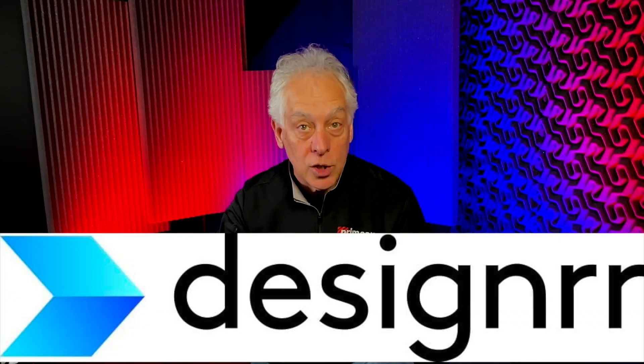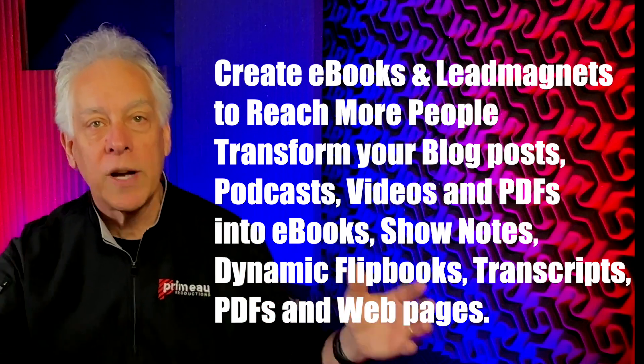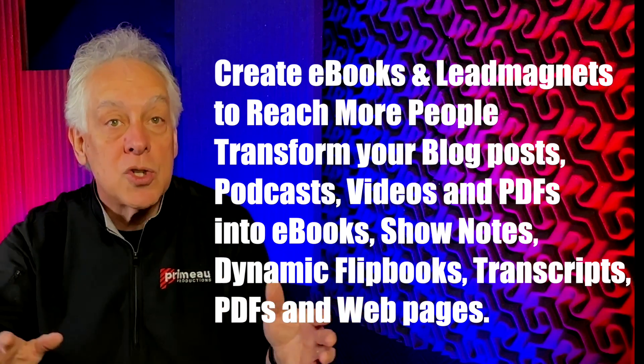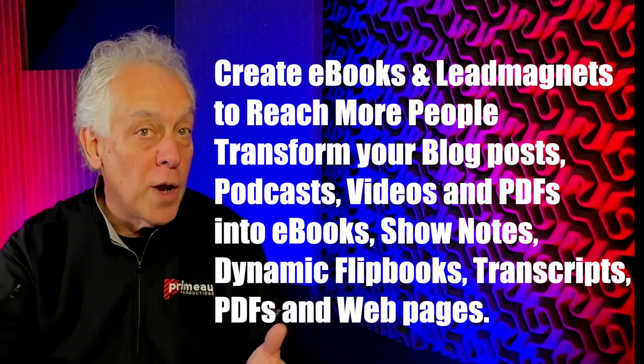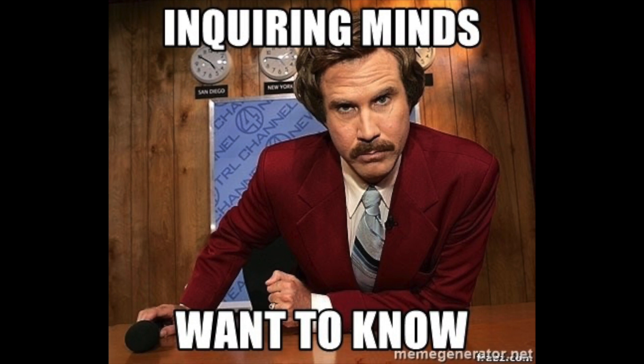So let me introduce you to designrr.io — D-E-S-I-G-N-R-R.io. Everybody spells things weird. But on their website, they say: create eBooks and lead magnets to reach more people. Transform your blog posts, podcasts, videos, and PDFs into eBooks, show notes, dynamic flip books, transcripts, PDFs, and web pages. Inquiring minds want to know, so I decided I'd give it a spin.